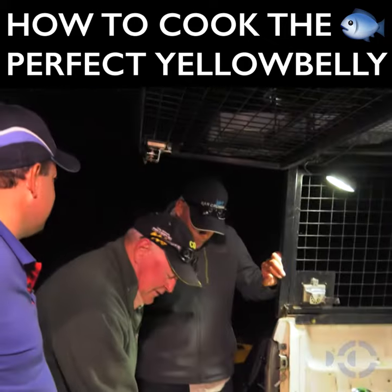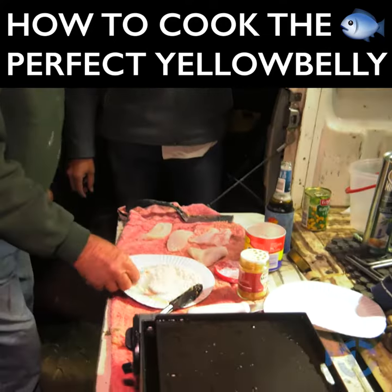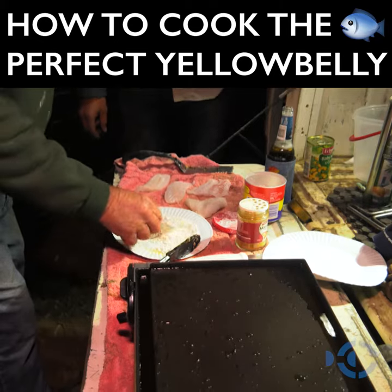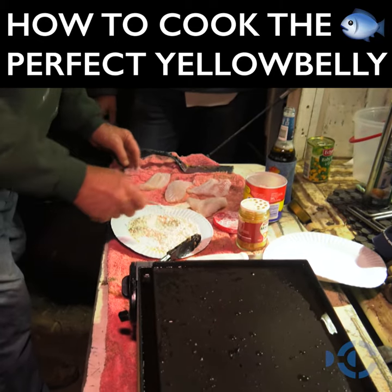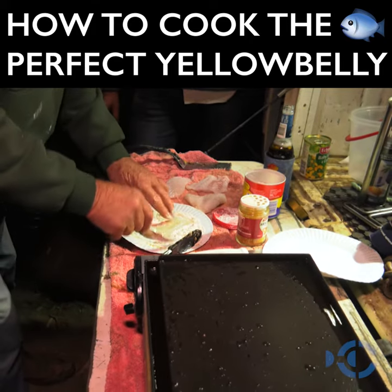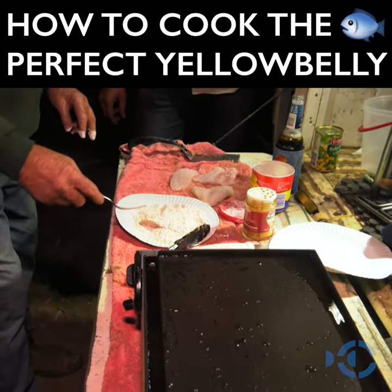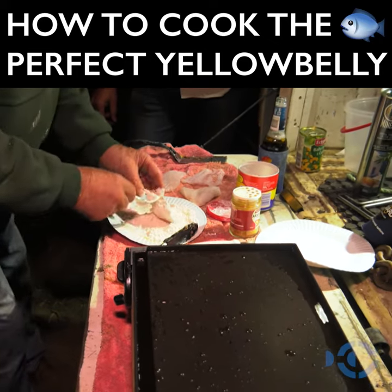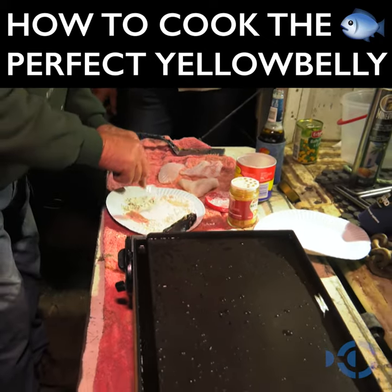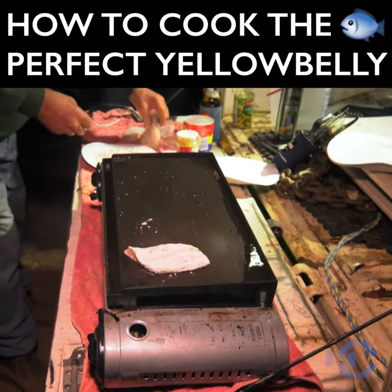Yellow belly is beautiful, absolutely. The taste of it — it just sweetens it. This is caught in the good Murray, so this is good fish, but if you catch it in some dams it's likely to be a little bit muddy, so this just absolutely sweetens it right up.